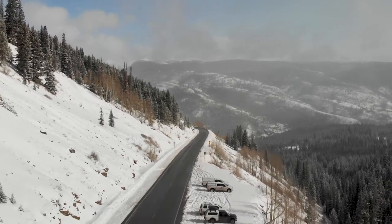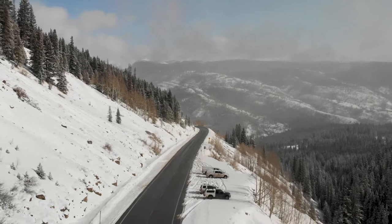We plow our shoulders mainly for drainage and erosion control, as well as additional snow storage. A lot of the avalanche paths you'll be driving under will be plowed very well, but that's just to allow for additional snow storage in those areas.